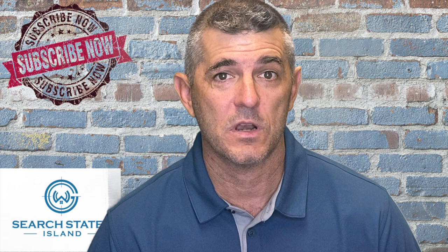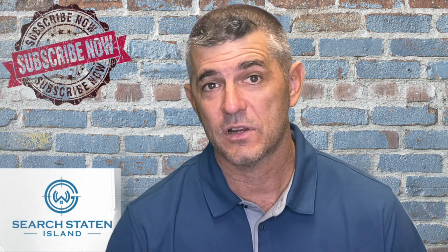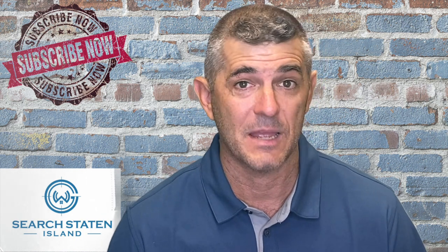Hi everyone. My name is George S. Wanaka. I am a local realtor right here in Staten Island, New York. We get people moving to Staten Island, New York left and right here, and quite frankly, I just absolutely love it.